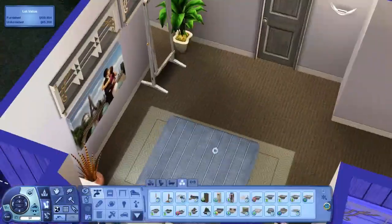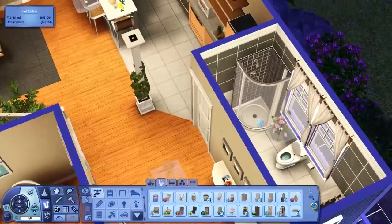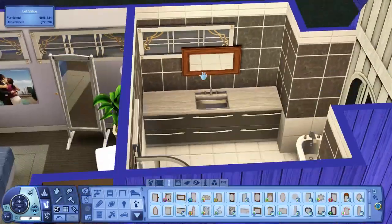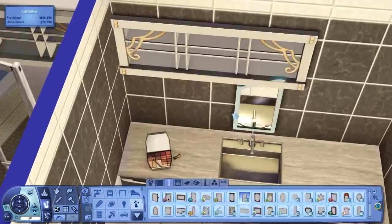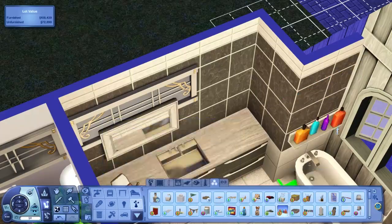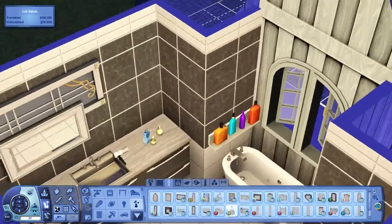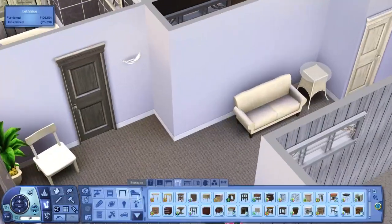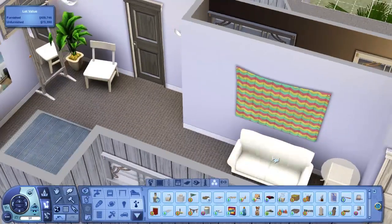Trying to get a mirror on that wall was a nightmare — every mirror I put overlapped the window and I didn't want to get rid of the window because it would make the outside look uneven in terms of windows. I eventually got a mirror that overlapped the window in a way that didn't look too bad. Just doing some little decorative items here and there. I used a lot of hairdryers in this house — there's one in the master bedroom ensuite, one in the walk-in closet, one in the bathroom downstairs, and one in the teen girl's bedroom. That's a lot of hairdryers.